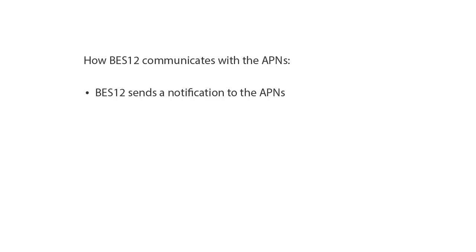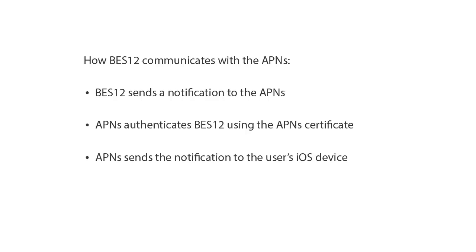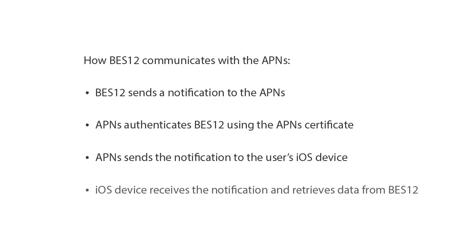This video shows you how to obtain an APNS Certificate and register it with Bez12. Here is how Bez12 communicates with the Apple Push Notification Service to send notifications and data to iOS devices. First, Bez12 sends a notification to the APNS. Then, the APNS authenticates Bez12 using the APNS Certificate that you register. The APNS then sends the notification to the user's iOS device. Finally, the iOS device receives the notification and retrieves data from Bez12.